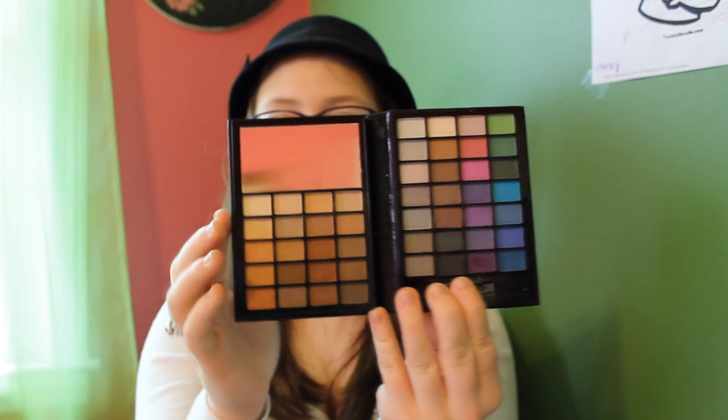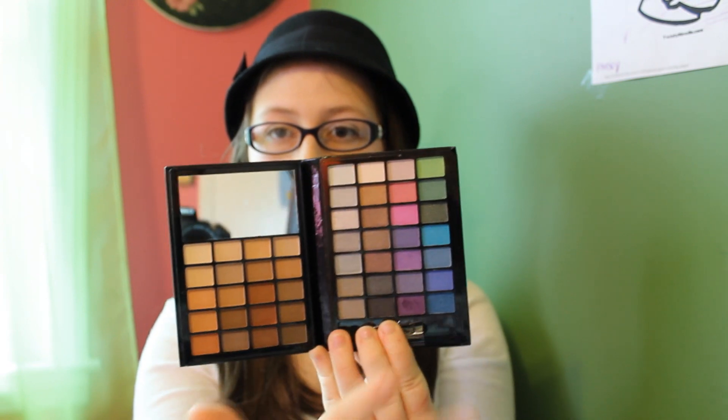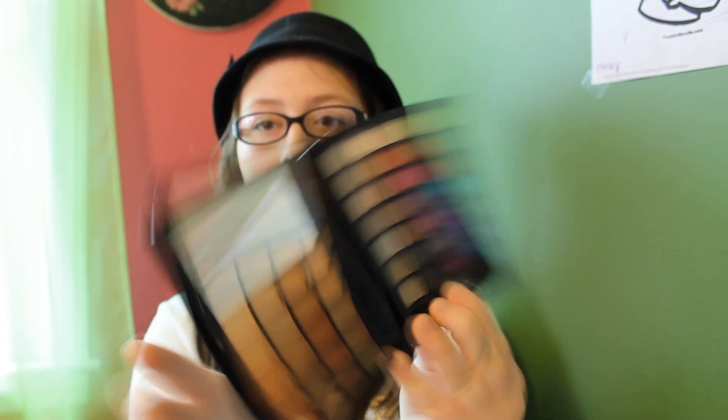The next thing I have is the Elf Little Black Beauty Book — it's 'Festive Every Day.' My cousin got me this and I'm so in love with it. Inside there are neutral shadows on one side and colored shadows on the other. They are so gorgeous and beautiful. I can show you a few swatches — this is one of the greens, really pretty, and this is a blue. They're just really pretty colors.